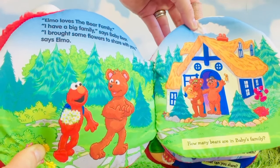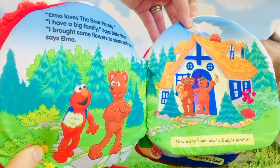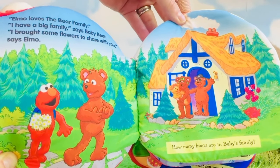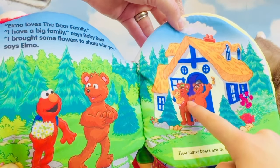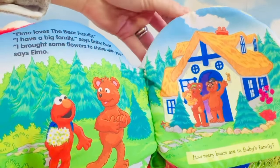Elmo loves the bear family. 'I have a big family,' says Baby Bear. 'I brought some flowers to share with you,' says Elmo. How many bears are in Baby's family? Do you want to count them? One, two, three — there are three bears in Baby's family.